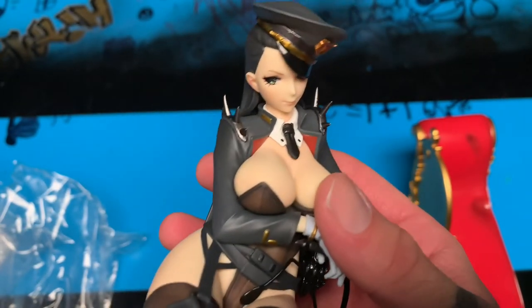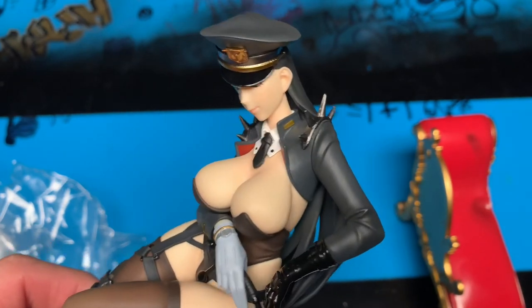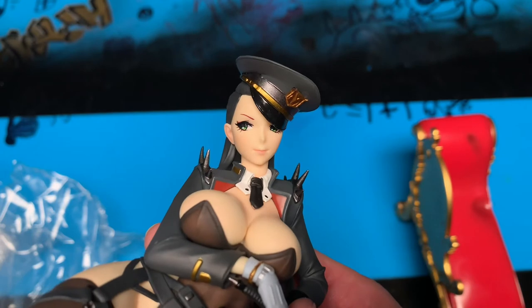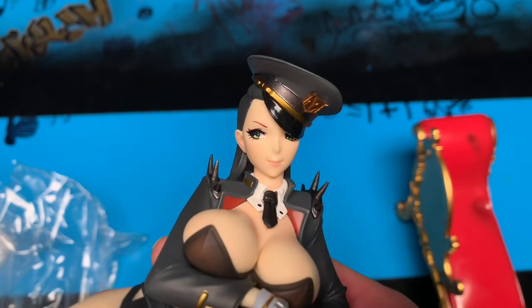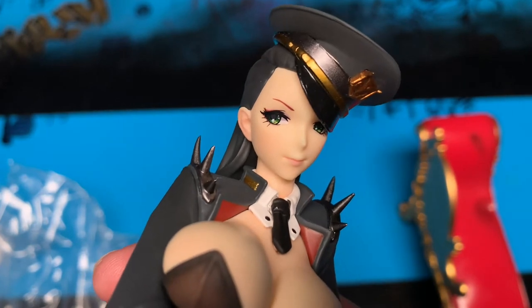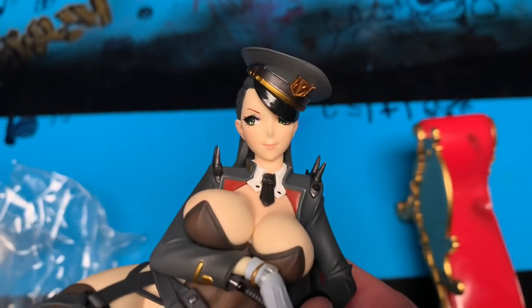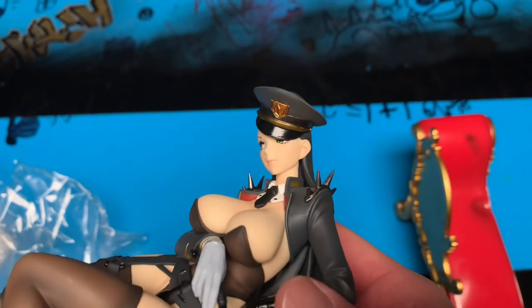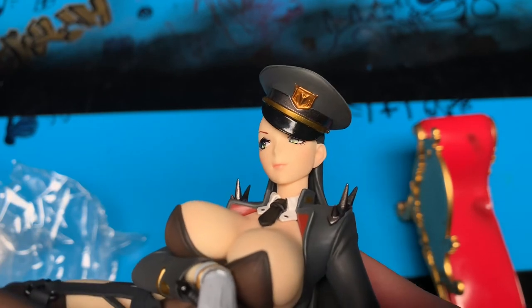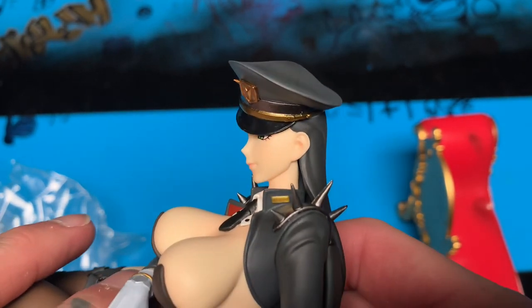Pretty good paint job, I don't see any sloppiness on it, so that looks nice. Nice little face sculpt — they did a really good job on the eyes. I like how those look; you can see the green in them and the eyelashes. Sometimes they skimp out on that on these PVC anime and manga figures, but that looks really good. Delicate features, and her little cop hat looks good — Officer Vio.